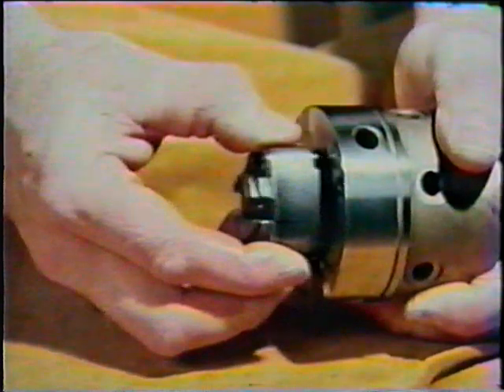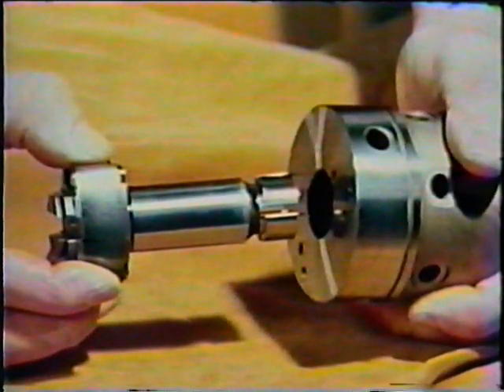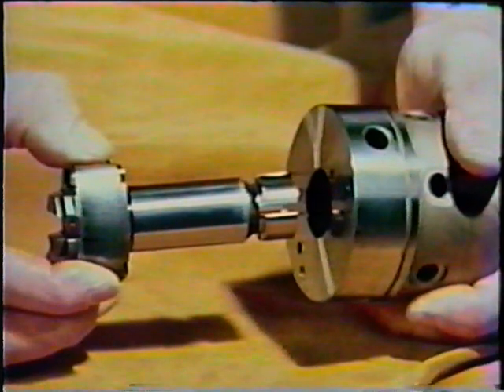Extreme care should be exercised in handling, storing, cleaning, and repairing of these delicately machined components.